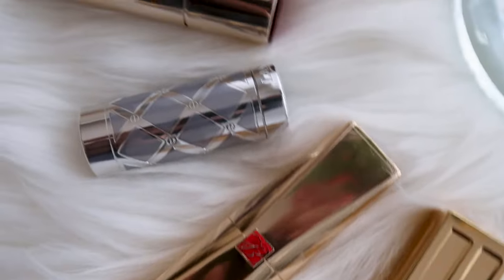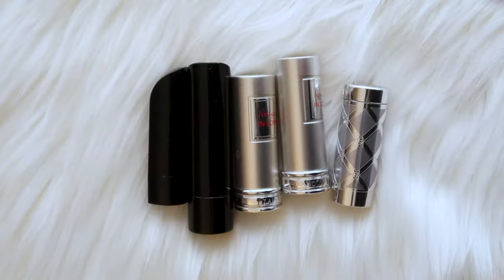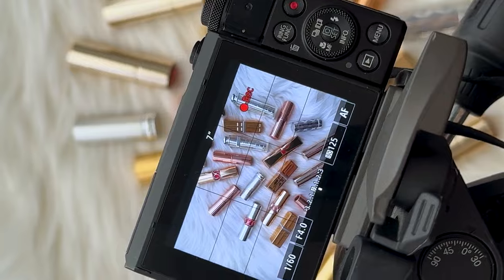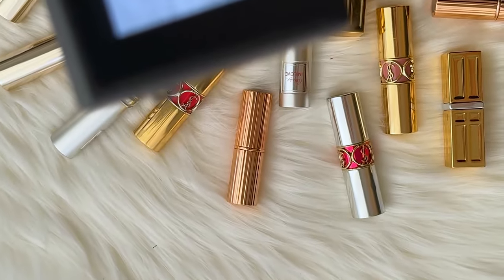We're gonna be swatching all of my luxury lipsticks. This is going to be comprised of brands like Dior, Guerlain, YSL, and Lancôme. All of the lipstick series videos will be linked in the description box. Let me know which lipsticks you think I should let go of based off of the shade, if you think it doesn't look flattering on me, because I would like to dwindle down my makeup collection even more. So without further ado, let's get into the swatches.